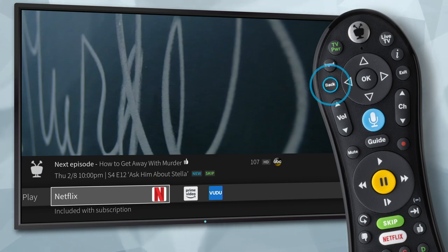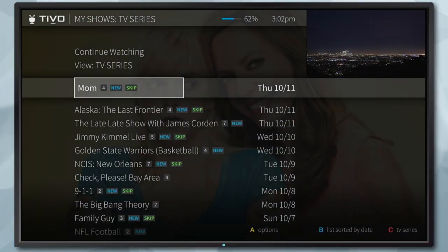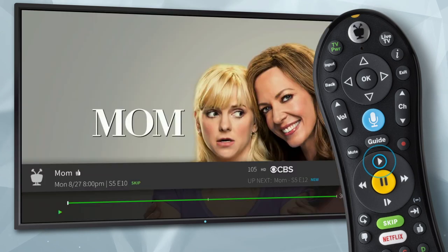To stop watching the show, press back. You can even start playing every episode in a group by highlighting a series title in My Shows and pressing play.